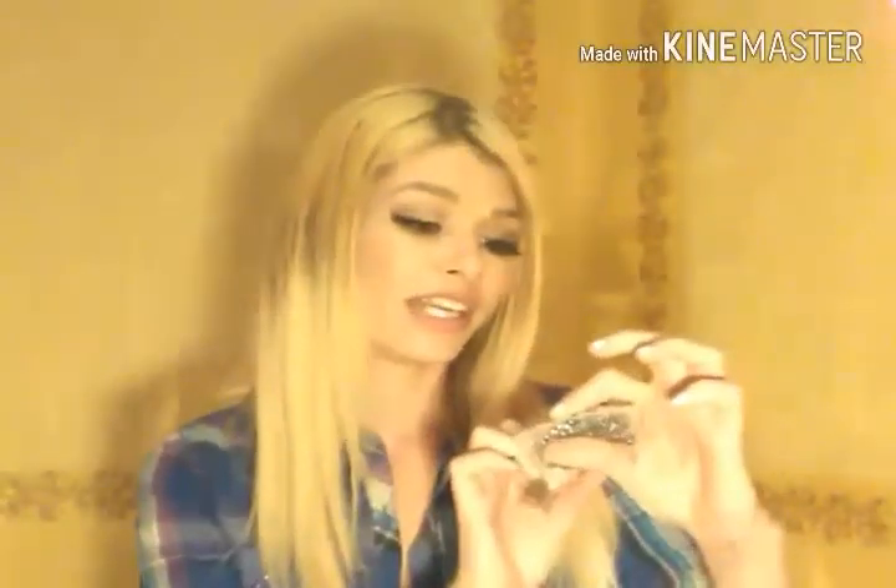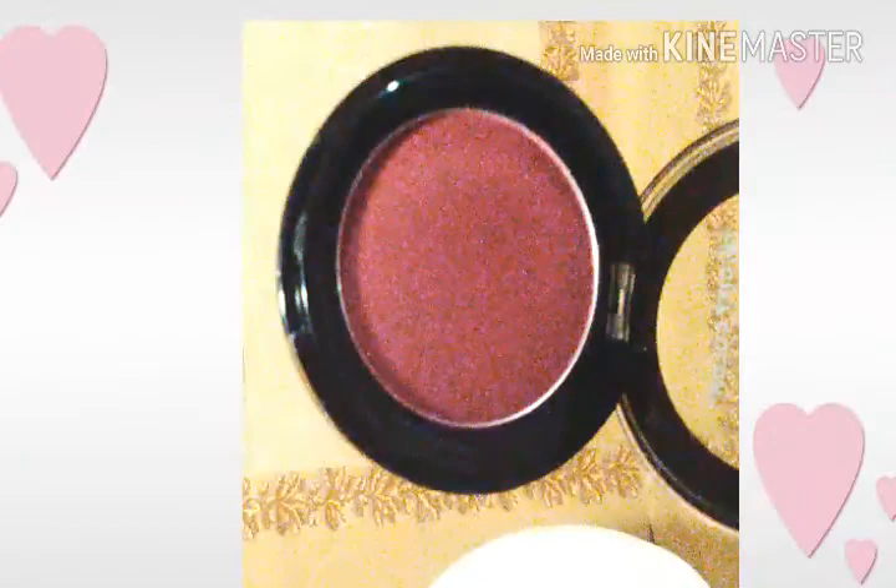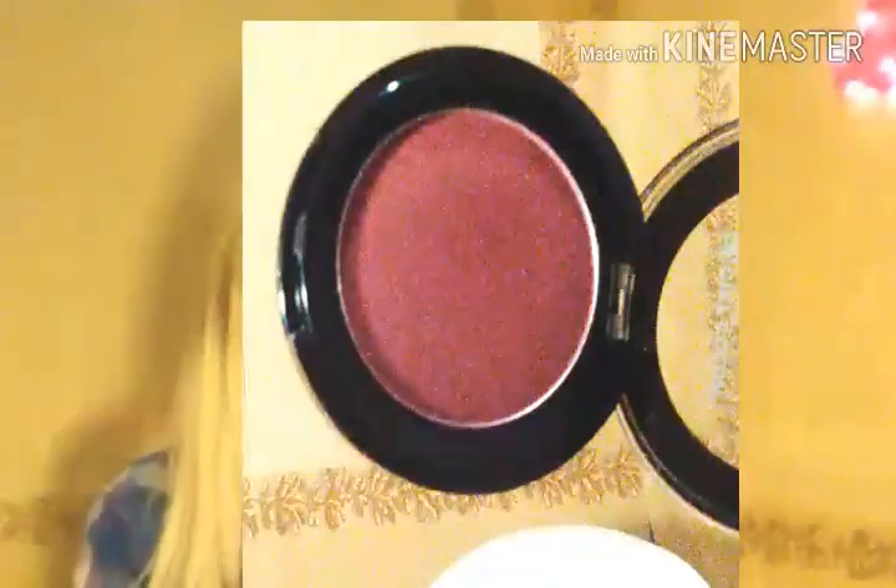Next thing in the bag is the City Color Cosmetics eyeshadow. There were two shades and the shade I got is 'It's a Girl' — a duochrome color. It's got purple and pink and a hint of blue in it. I'll show close-up swatches of that.